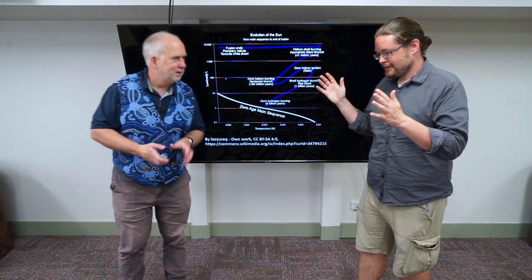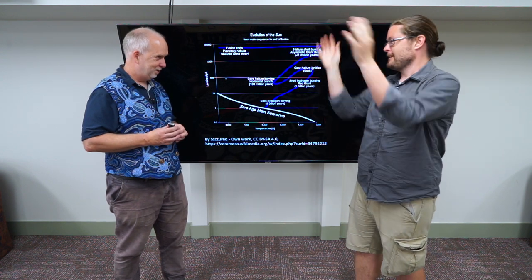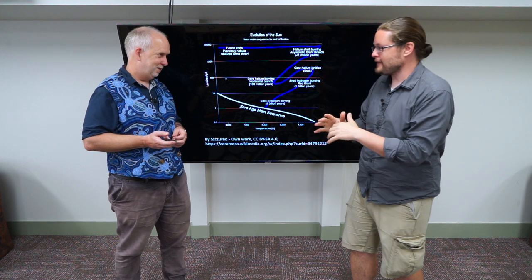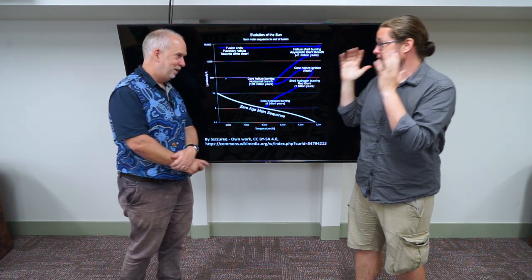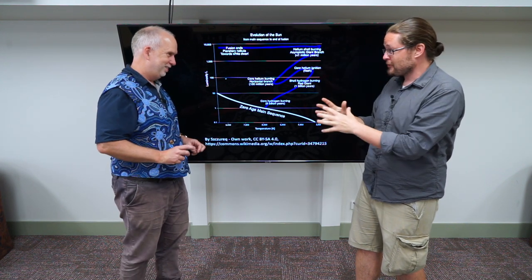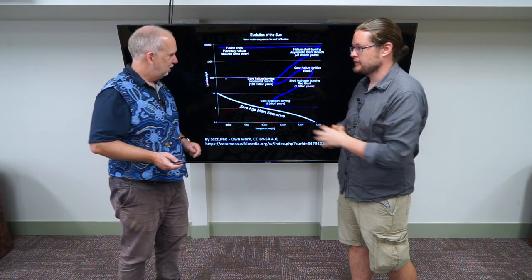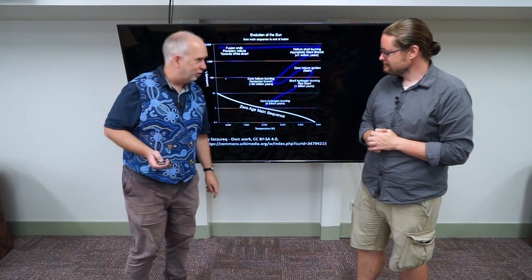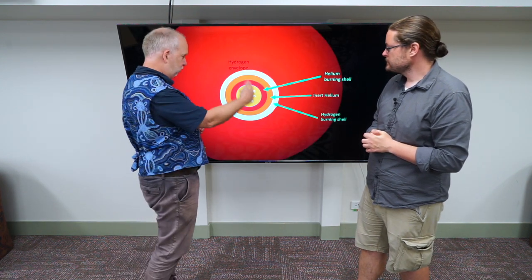Our Sun has, through fusion, created a helium core that then burned hydrogen around it. That reached a limit, and all of a sudden there was a huge flash in literally a couple of seconds, which made no effect to the outside of the Sun — this is not a supernova. The Sun actually drops in brightness, what's called the horizontal branch, and we now have a core of carbon and oxygen.